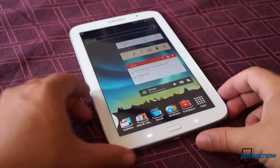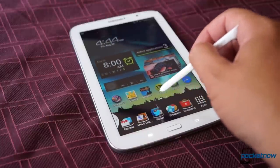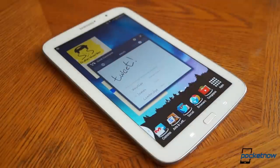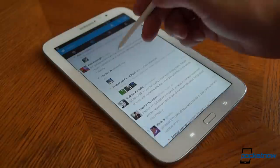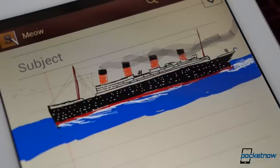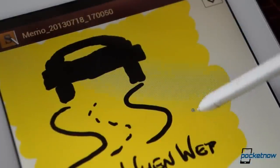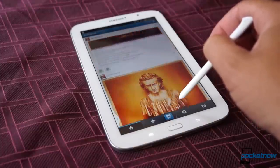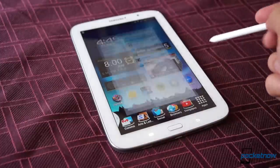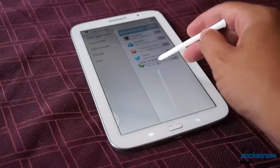The thing that'll counter all that, for a certain kind of customer, is the thing that makes a Note a Note: the S Pen stylus that hides away down in the corner. The S Pen's functionality runs the gamut from the utterly useless to the truly indispensable, all of which we've covered extensively before. What's nice, though, is that you can pretty easily ignore the useless stuff, focusing on the nice additions like quick S-Note memos or absent-minded sketches, or even the really simple stuff like air-view scrolling. With the S Pen, it's these little details that sneak up on you — the stuff you start to miss when you're using other tablets — and it's these little touches which continue to make the Note 8 much more enjoyable to use than a standard tablet.